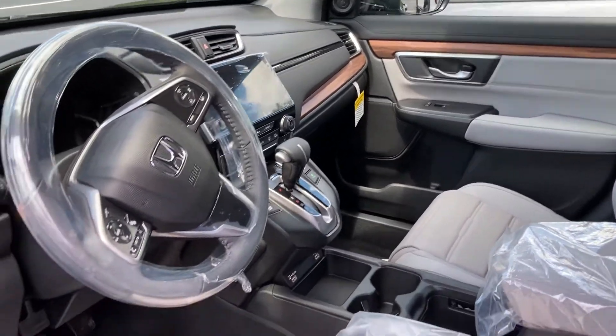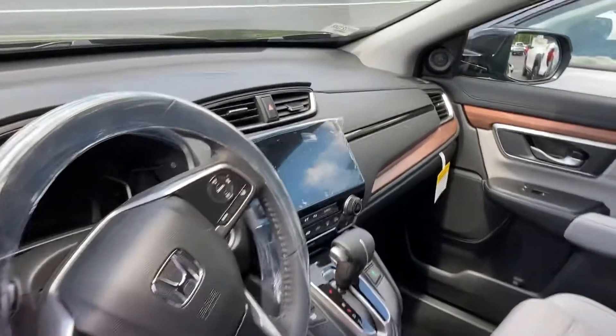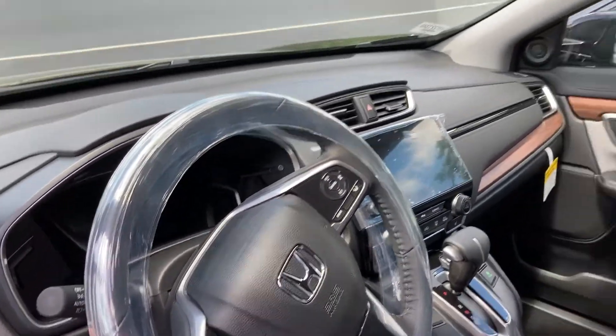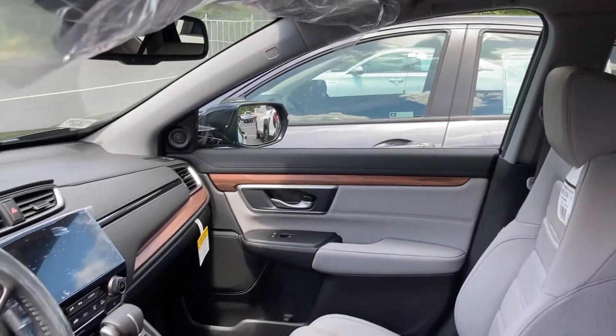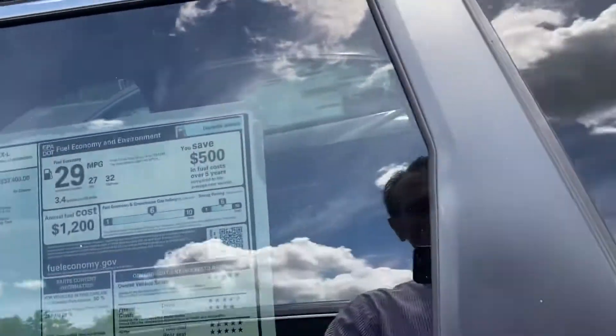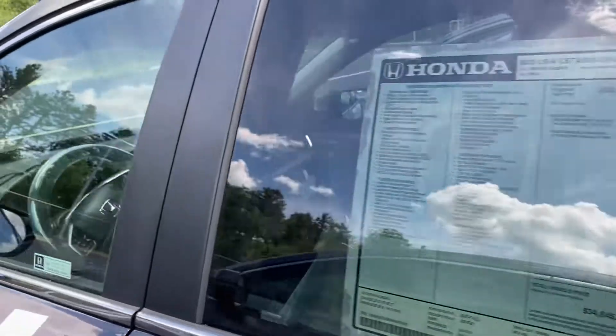It has leather seats, heated seats, and two memory settings for the seats. Navigation via smartphone connection. All safety features such as lane departure warning, forward collision warning, and braking assist are all standard. It also has more leg room than any other car in its class.